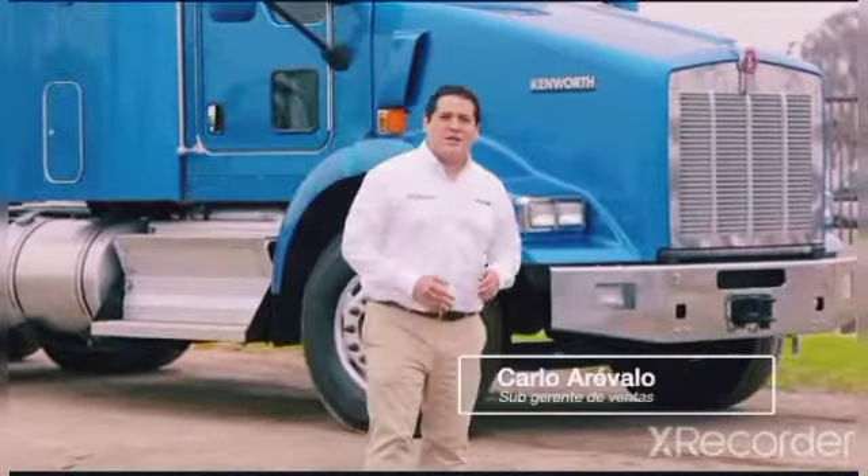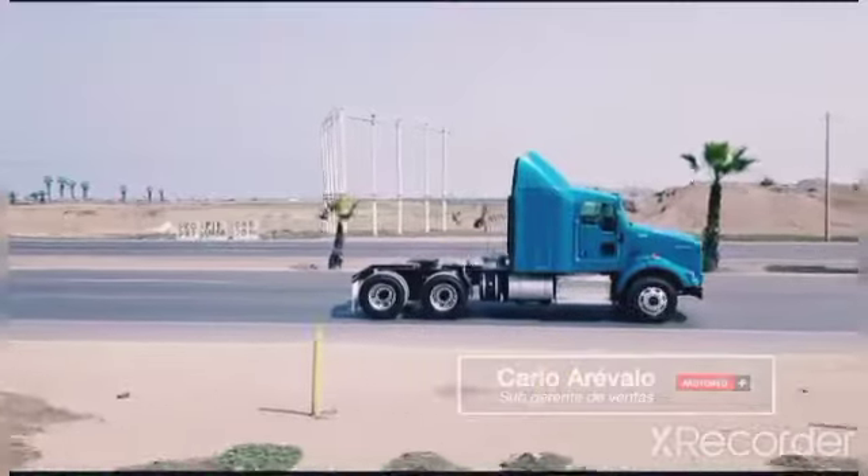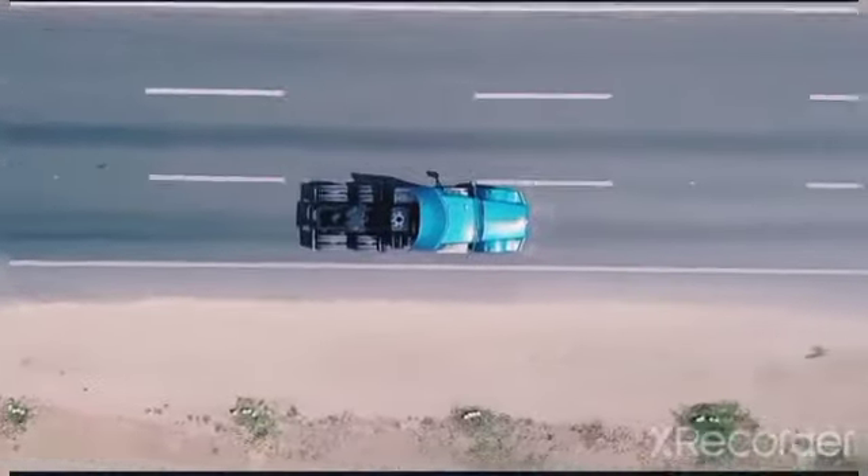Hola amigos, soy Carlos Arevalo, subgerente de ventas Kenworth en Motorrad. Y el día de hoy, les vengo a presentar el T800, un vehículo que ha sido comprobado y configurado para trabajar en todas las zonas geográficas de nuestro país.